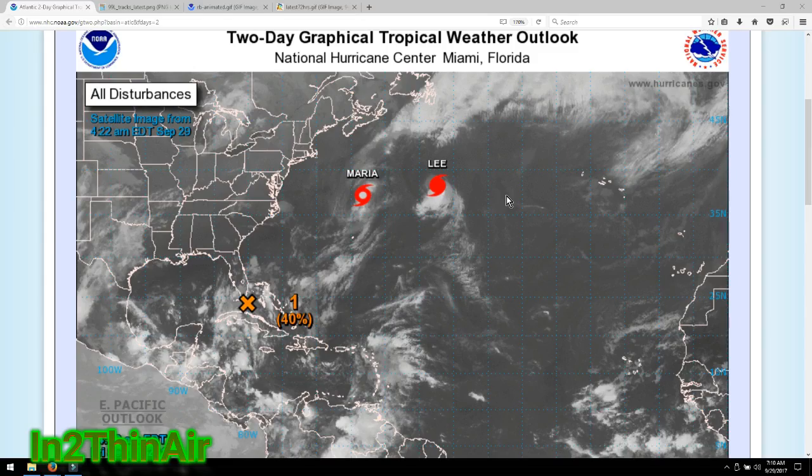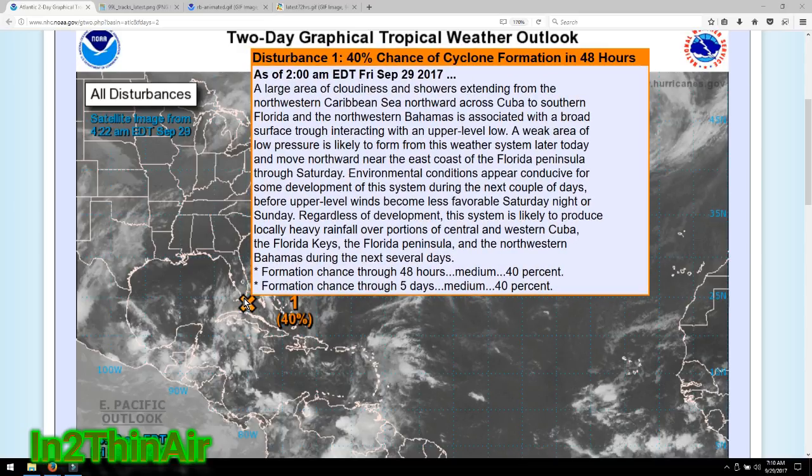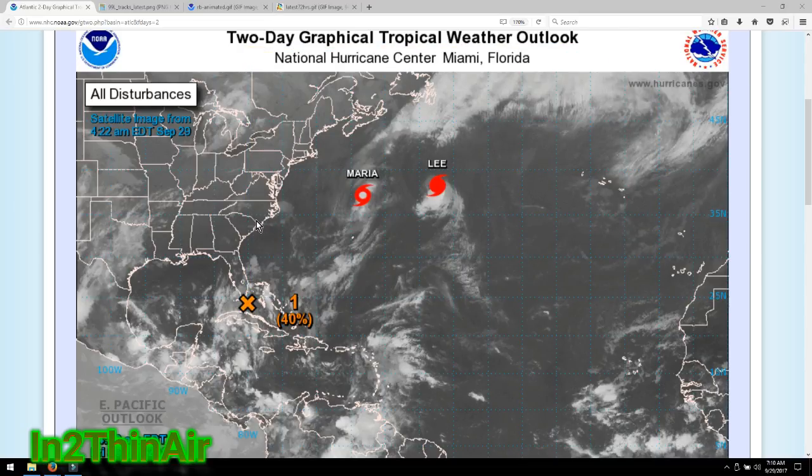Good morning, it is 7:10 a.m., September 29th, 2017. We're going to check out our latest progress with the disturbance chart. This is going to be a quick one for the morning — I'm going to have the entire weekend to look at this stuff and bring you more detailed updates.